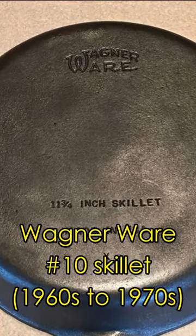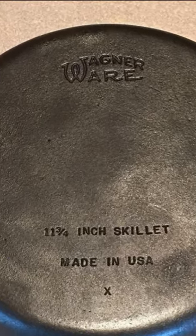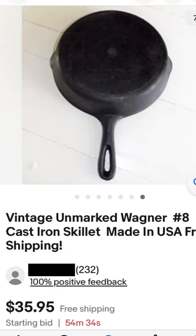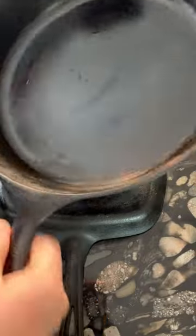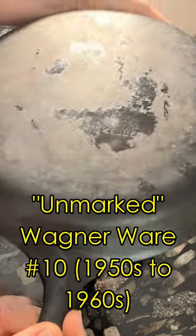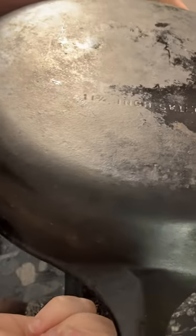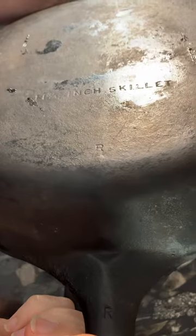Cast iron pans made in Ohio by Wagner Ware are second only to Griswold as the most famous and arguably overpriced antique cast iron pans. But from the 1950s to the 1960s, Wagner also produced an enormous number of pans without their logo, especially for selling at discount stores and lower-priced retailers.